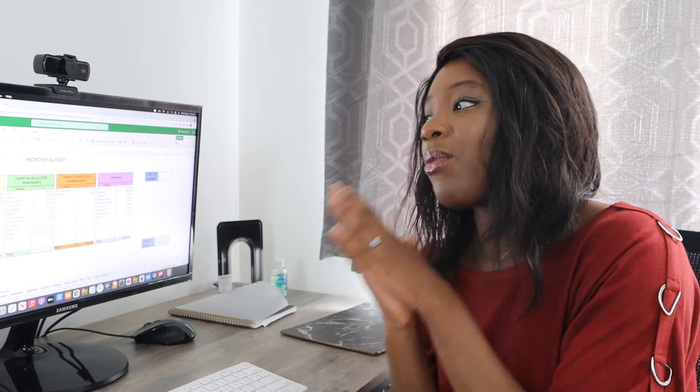Hello guys and happy Tuesday. In today's video we are going to be running through our budget for August. I actually did this a couple of days ago and I thought I would bring you guys behind the scenes to show you what we are going to be doing during the month of August.